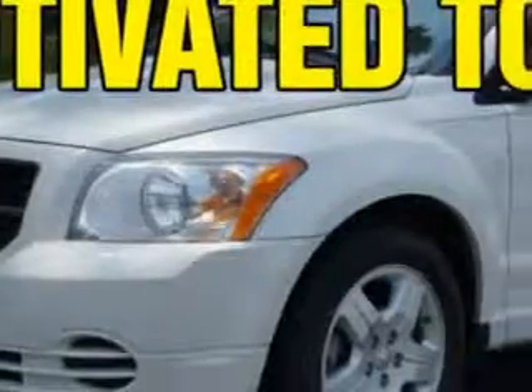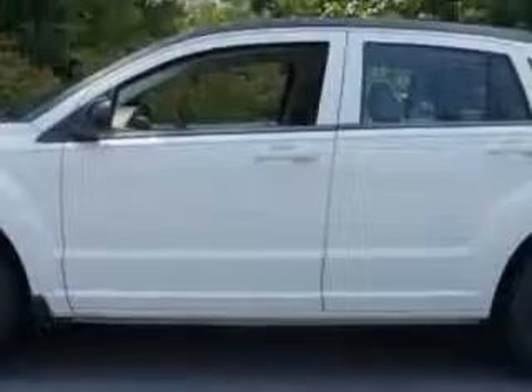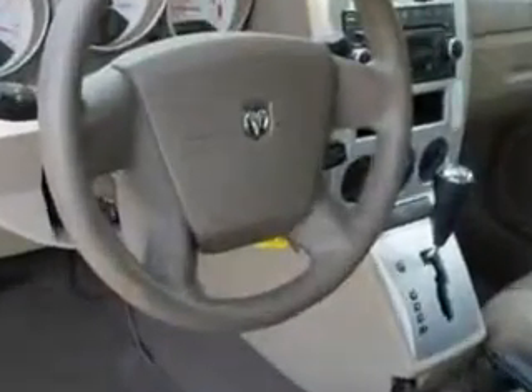You will love this stone white clear coat 09 Dodge Caliber 5-door hatchback equipped with a 4-cylinder engine and an automatic transmission. Enjoy an impressive 27 miles to the gallon on this great car with features like remote power door locks, rear air conditioning, cold storage compartment, rear spoiler, and much more.